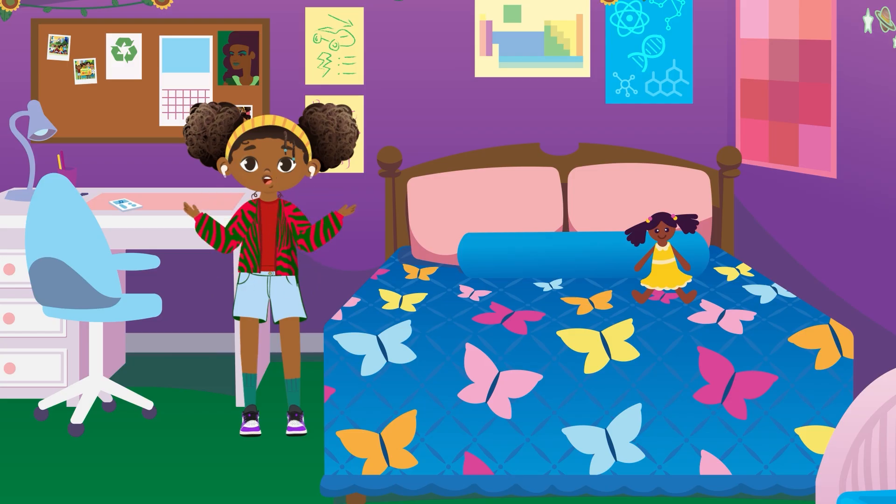Energy is all around us. You just have to look and listen, and keep an eye out for where energy could be when I see you again.